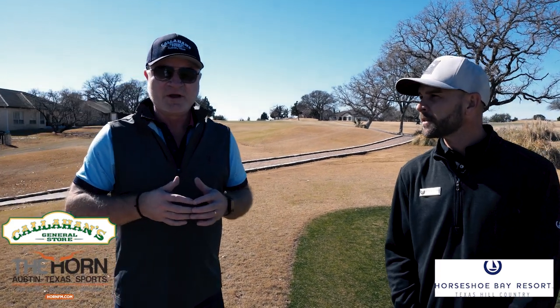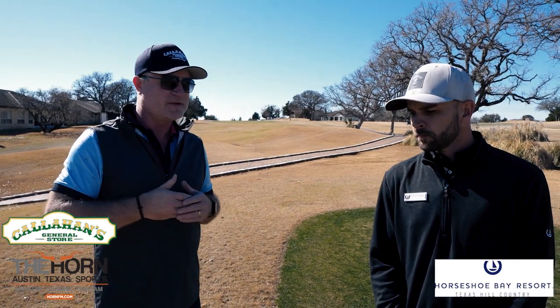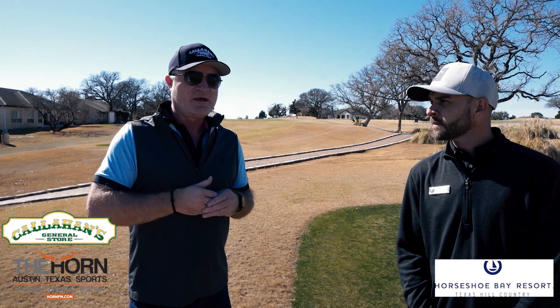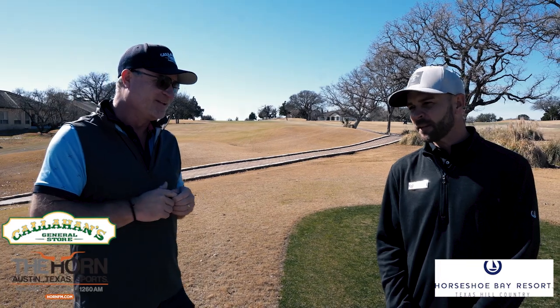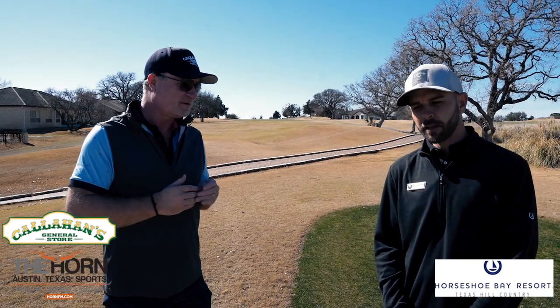And so remind me now - Slick Rock is at the, I want to say the easiest because they're all great challenges, but this one is under 7,000 yards even from the championship tee, so you've got five sets of tee boxes out here. Very playable for any range of golfer or any handicap. But Slick, and then Apple, and then Ram - Ram's the hardest, right? Ram's the most difficult golf course, but very fun golf course to play depending on the tees you play from.